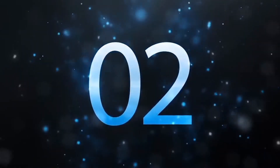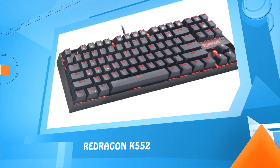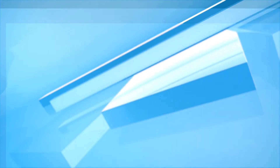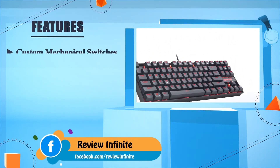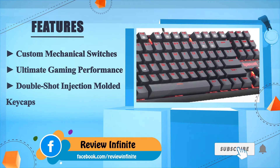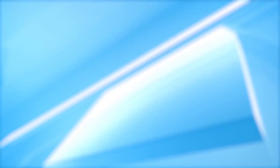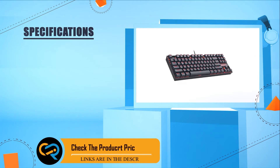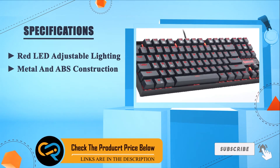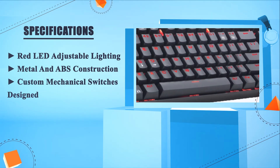Number two: Redragon K552. Custom mechanical switches for ultimate gaming performance. Double-shot injection molded keycaps. Red LED adjustable lighting. Metal and ABS construction. Custom mechanical switches design.